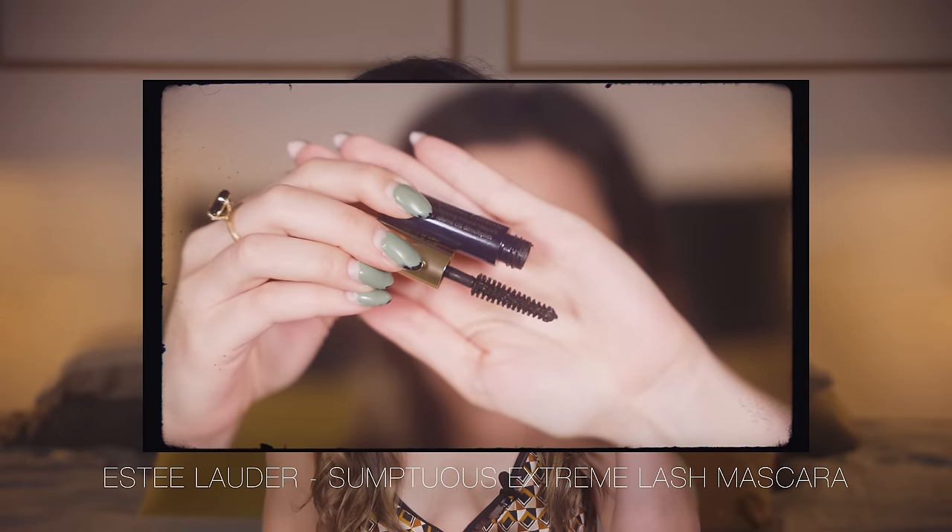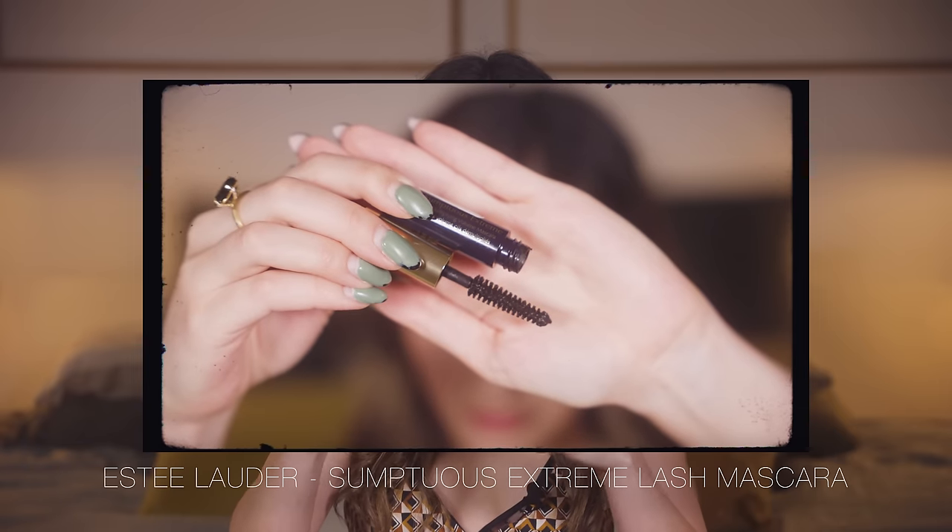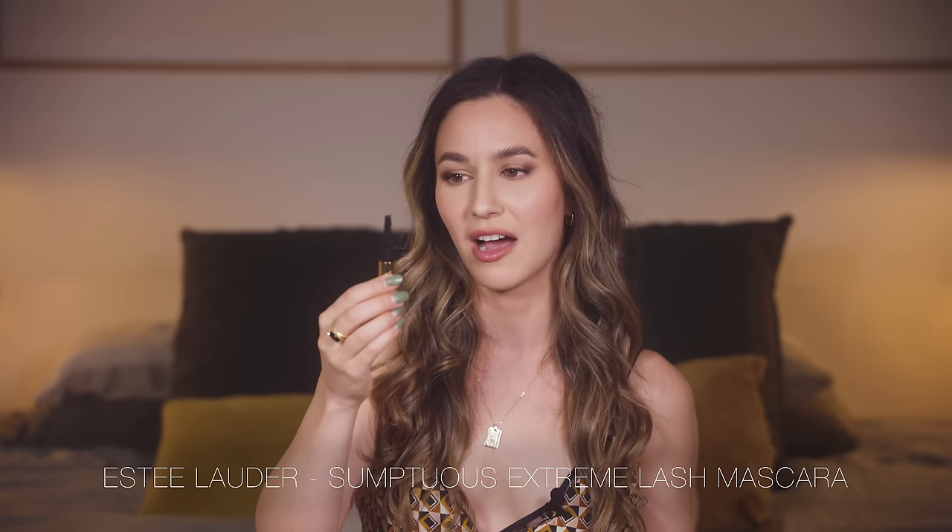One more mascara. The Estee Lauder Sumptuous Extreme Lash Multiplying Volume Mascara. This is absolutely a favourite — up there with the Byredo mascara. It has a really large natural bristle wand which gives you very fanned, fluttery lashes. It doesn't overload the lashes at all. That is one I would also repurchase.